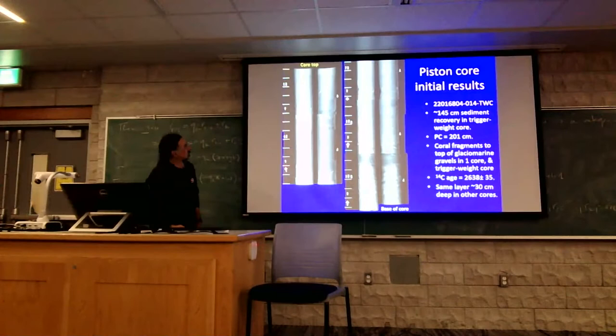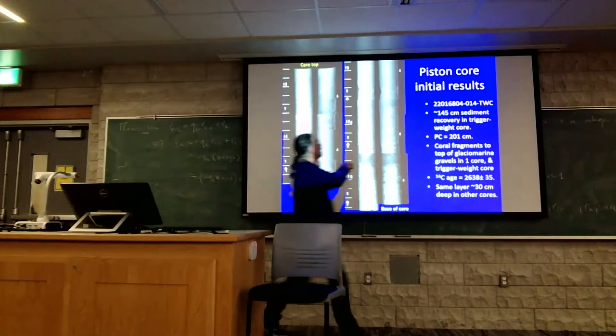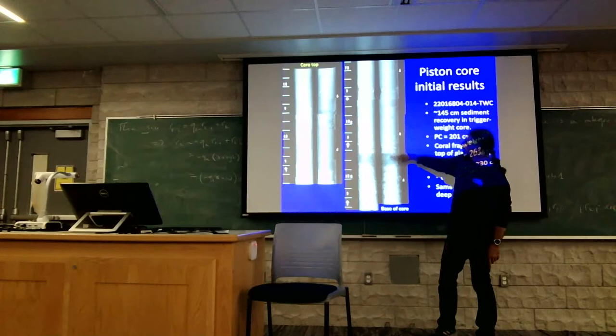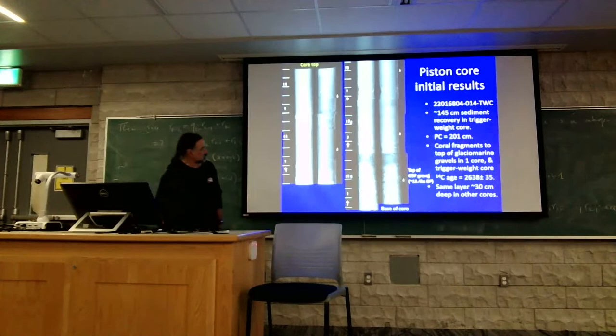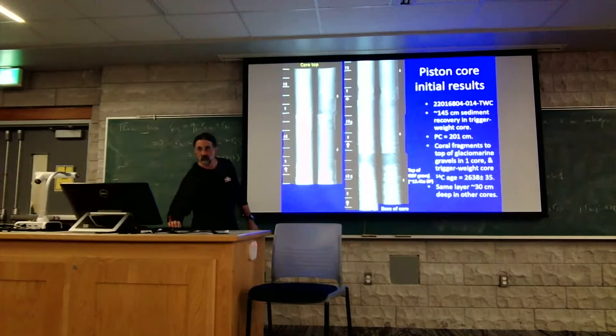You take a piston or gravity core going down through the mud. The indications here are depth of the core in centimeters. All the little white things are coral fragments. You get down to about 130 centimeters depth in this core and you see the transition from mud background to gravel, with a coral right at the base of that. The radiocarbon age of that coral is 2,600 years — approximately 2,000 calendar years old. And we can date the gravel elsewhere in a different core from the same location as being about 13,000 years.